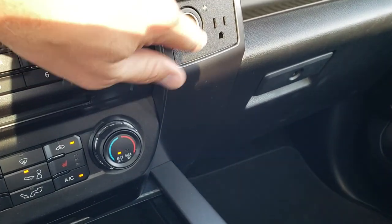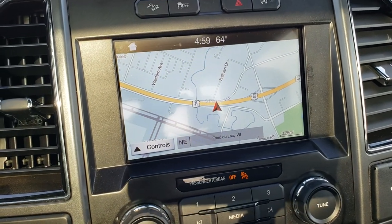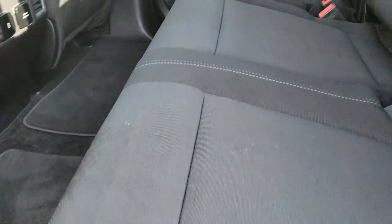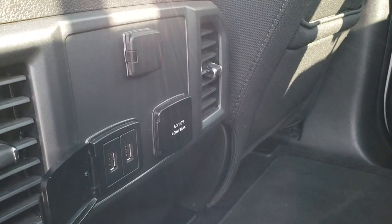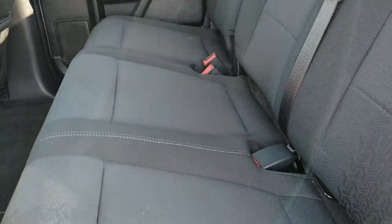This is also where your backup camera shows up. Of course, it has the Sync system to connect to your Bluetooth phone. The back seats are just as clean as the front — no rips or tears back here. It does have the LATCH child safety system for car seats. There's a power sliding rear window with built-in rear defrost, and these seats fold up for extra storage. The carpeting and floor mats are very, very clean back here. You also get two USB jacks, another plug-in, and another power point. You get a little storage area with a shelf so that nothing falls out.